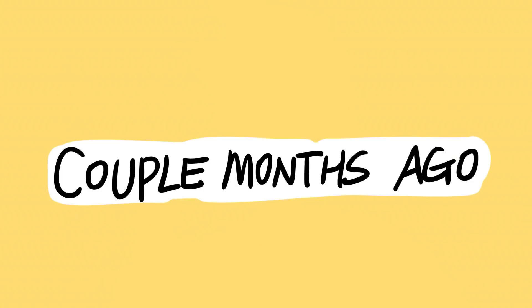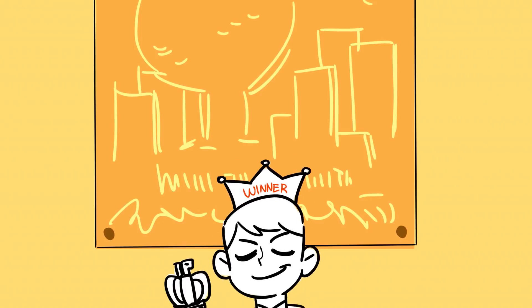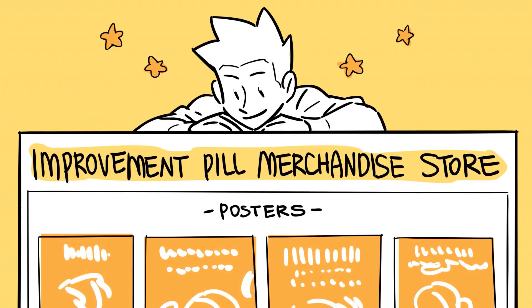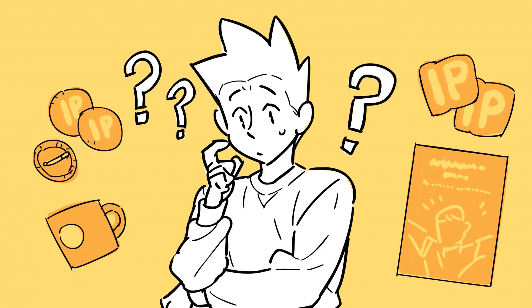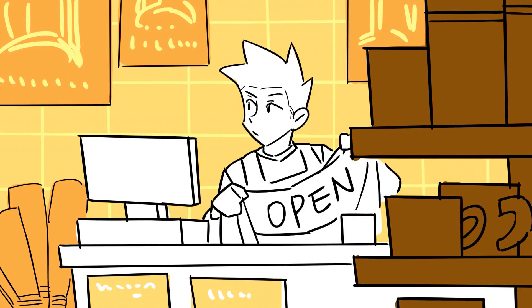Improvement pill here. So a couple of months ago, I held a poster making contest where I said that the winner of the contest would have their poster available for sale in my merchandise store. But I didn't have a merch store at the time, plus I have a bunch of other posters that I've been holding on to for more than a year now. So I think it's about time we officially set up the merch store and launch it.